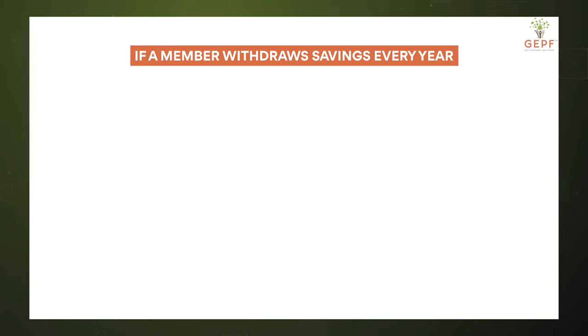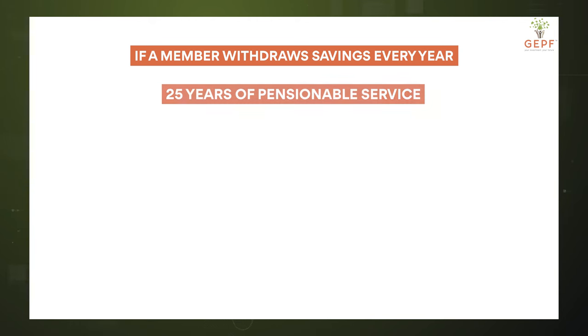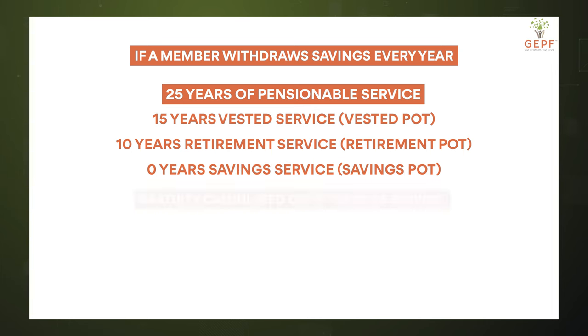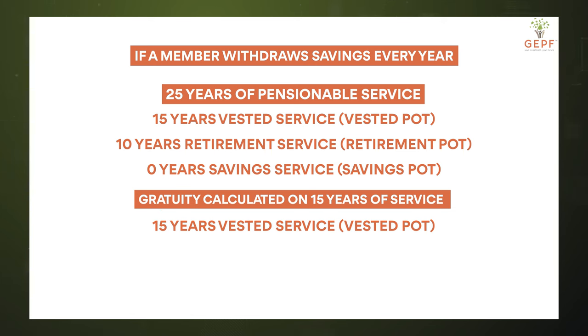If a member withdraws all the savings from the savings pot prior to retirement, at retirement he or she will only have 25 years of pensionable service — made up of 15 years of vested service and 10 years of retirement service, but zero years of savings service. The gratuity will now be calculated on only 15 years of service, being those 15 years of vested service, because there are no funds left from the savings service. So if you withdraw from your savings pot, you will receive a smaller lump sum at retirement.